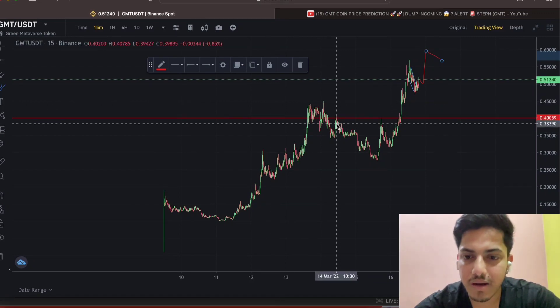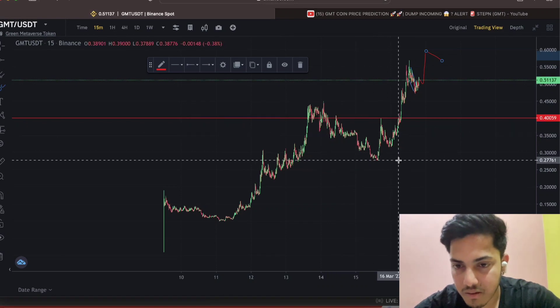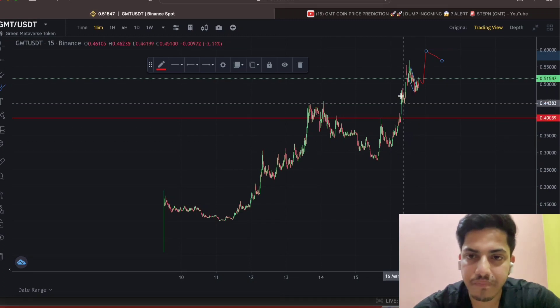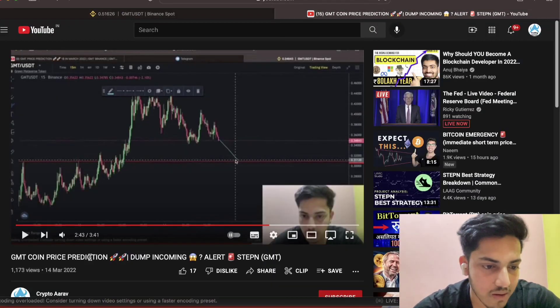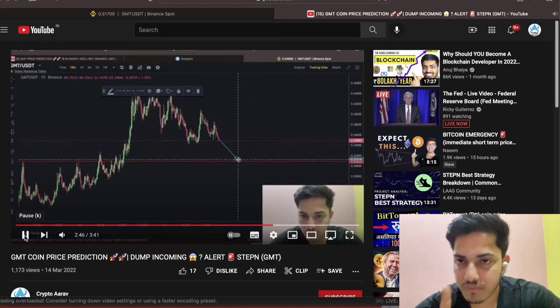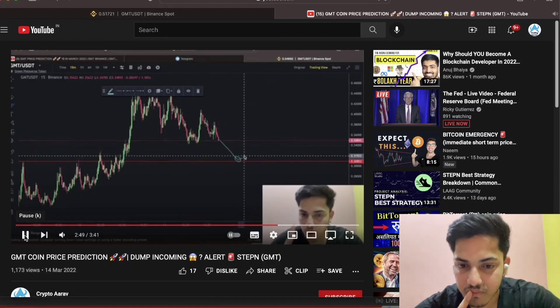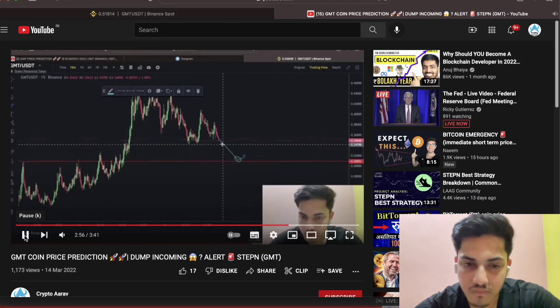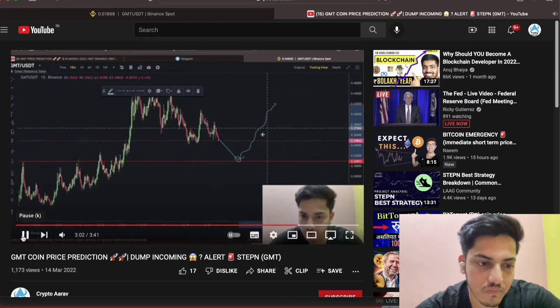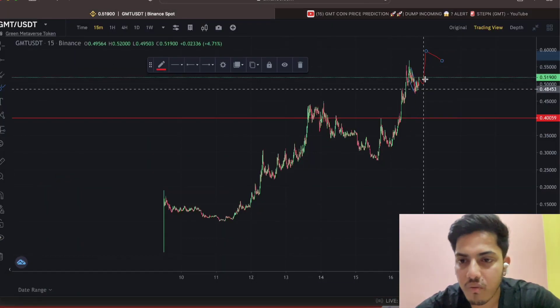In my last video I said that if it remains above 30 cents, it will go up parabolic. On March 14th I said that if it respects that level and bounces back from there, we will see a parabolic move from there.